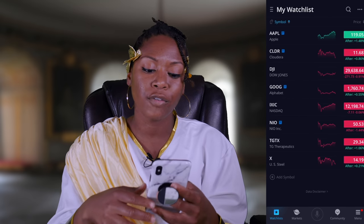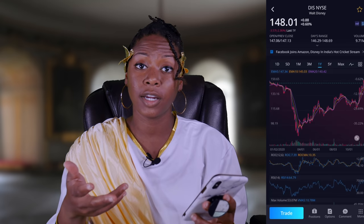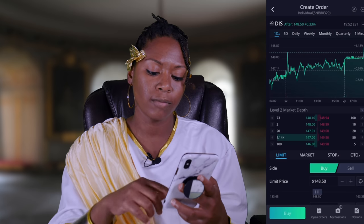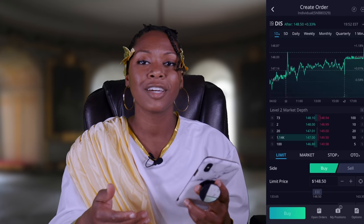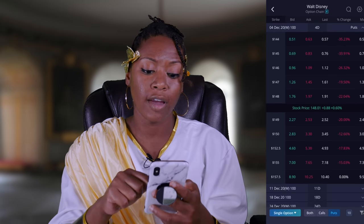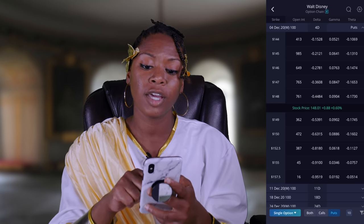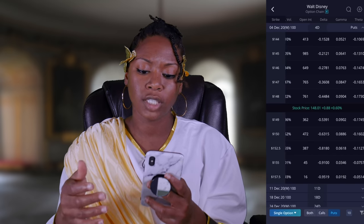If you want to see how to get to options in Webull, let's go over there. On Disney in Webull, click Trade, and at the bottom you'll see options. Click options and it's going to show you everything — your strike price on the far left, bid, ask, last, and here is where you're going to see your delta, gamma, and theta. It also gives you volume and open interest.